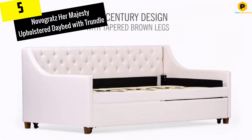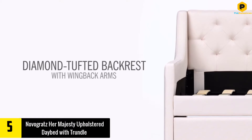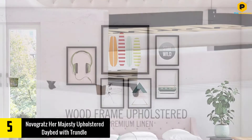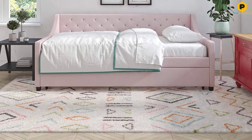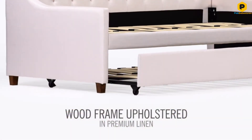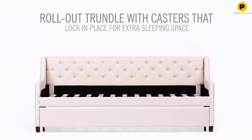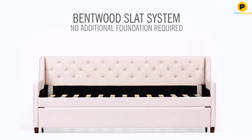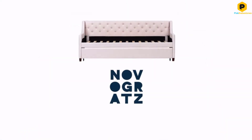Starting at number 5, we have the Novogratz Her Majesty Upholstered Daybed with Trundle. If you are looking for a daybed with a mid-century design, this is one of the options that is worth going for. This bed is built to provide you with comfort and style, making it an ideal option for anyone who is interested in getting two beds all at once. This product comes in different shades of colors, giving you the option of picking the color that you find most appealing. Hidden deep within the layer of cushions lies a sturdy wooden frame that will provide you with commendable stability.